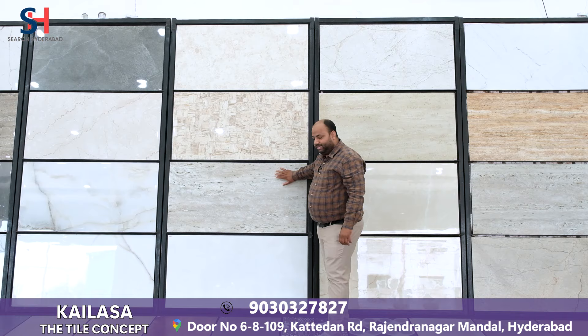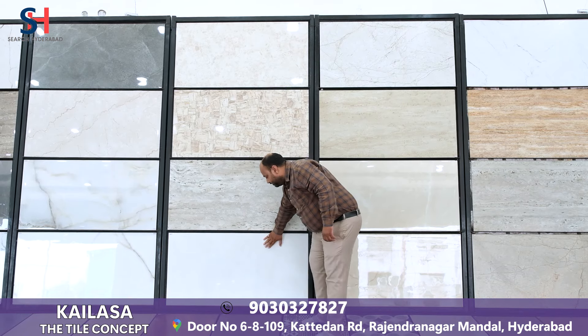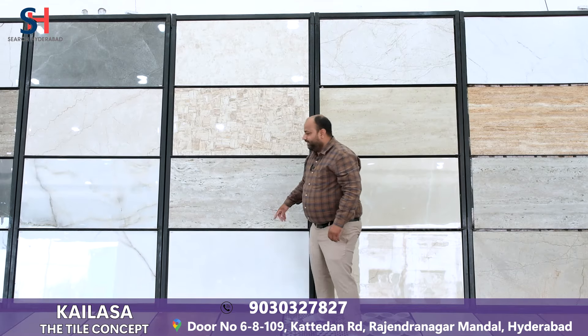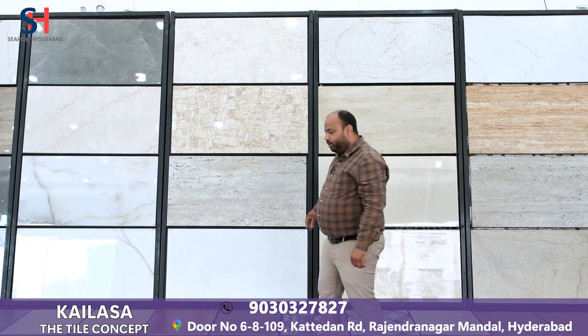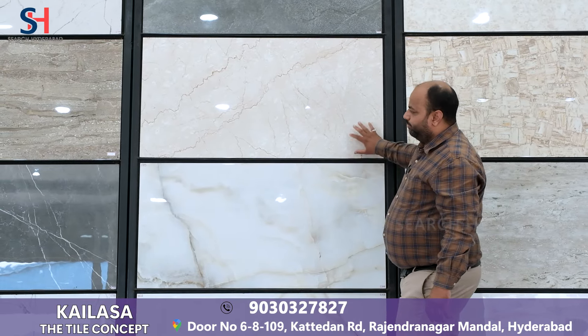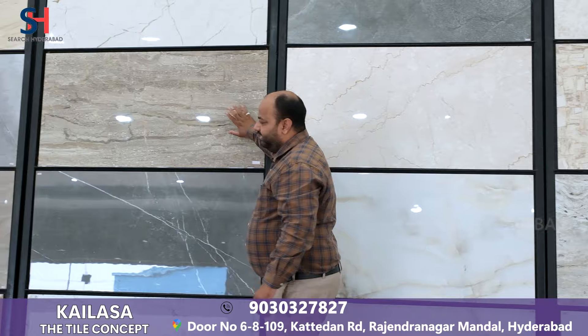You can use it in wall highlights and flooring. This is the Glossy tile, the best seller of our stock. It will be used in the wall to highlight and in high glossy varieties.